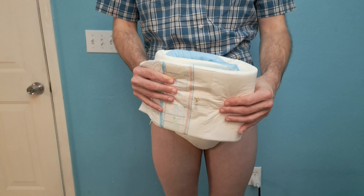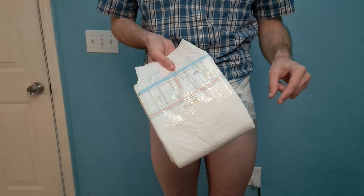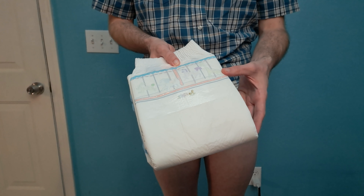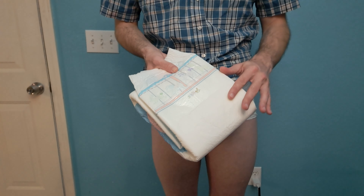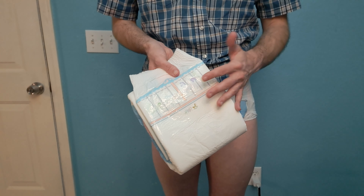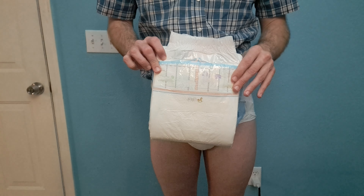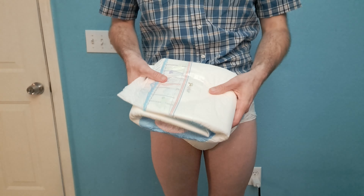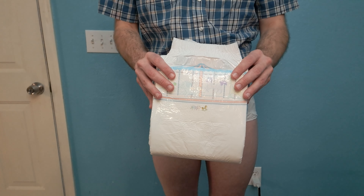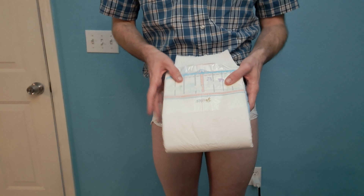That's pretty much it for the review on this adult diaper. If you like this video, make sure to hit that like button, comment, and subscribe. I reviewed this diaper because someone in the comments suggested it, and I do read and reply to all comments. If you have an adult diaper you want me to review, hit me up in the comments and I'll see if I can get my hands on some. Also, if you've got a friend or family member curious about the Carousel adult diapers, send this video to them — it might help them out. Thanks guys!